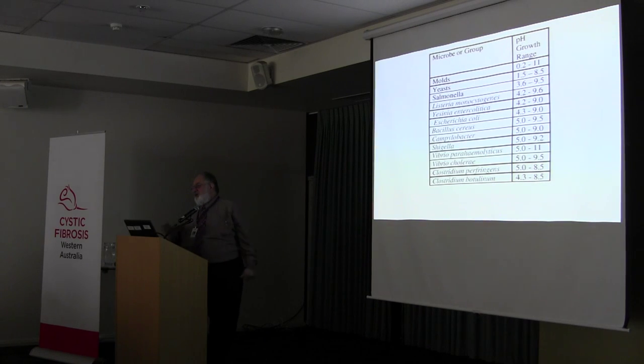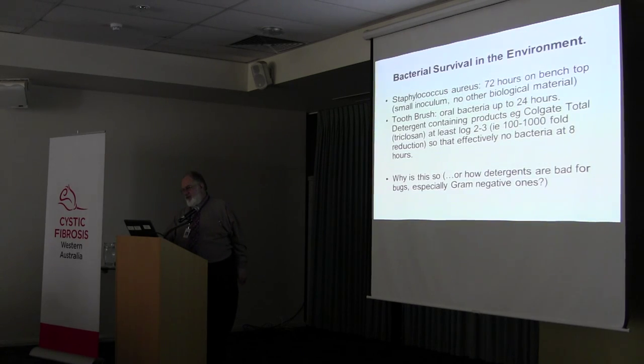This slide highlights the range of pH that bacteria can tolerate — from 4 to up to 9, 10, or 11, depending upon the organism. The normal sorts of pH ranges in the environment generally don't present a barrier to organism growth and survival.